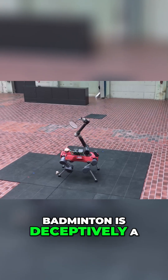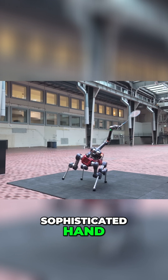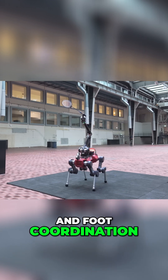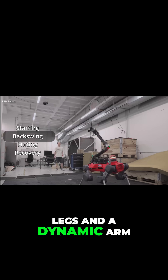Badminton is deceptively a simple sport, but it does require sophisticated hand, eye, and foot coordination. To keep up with the human players, the robot utilizes four legs and a dynamic arm.